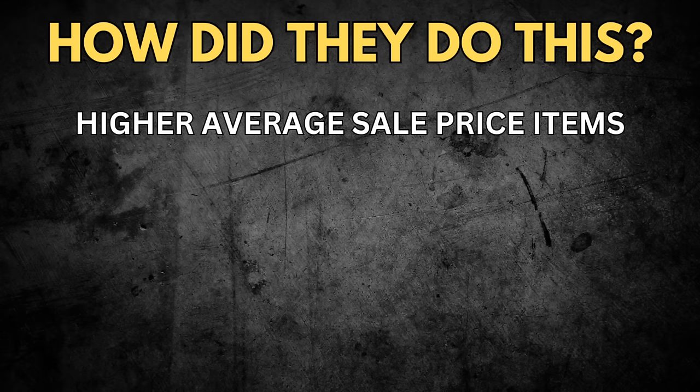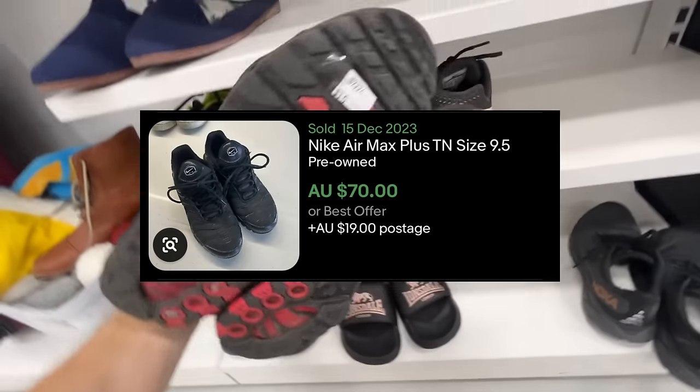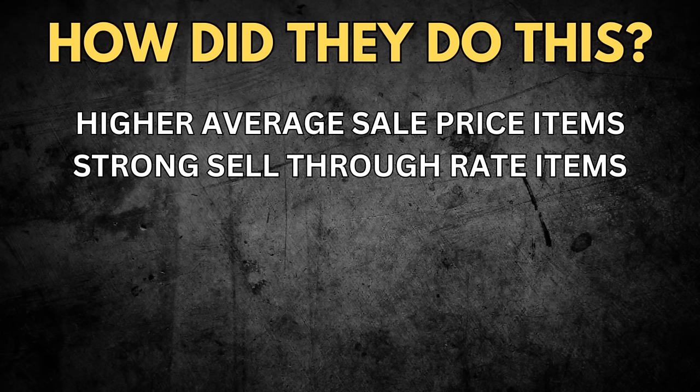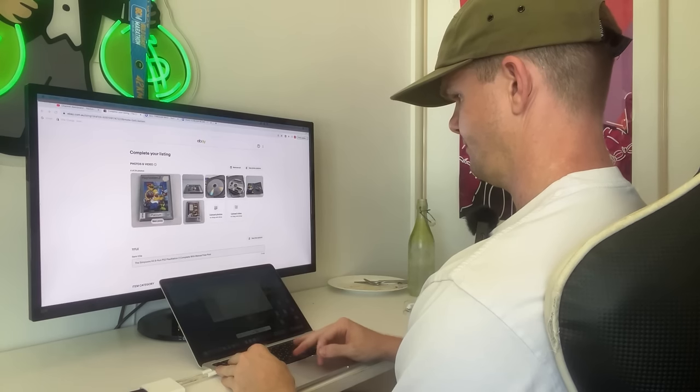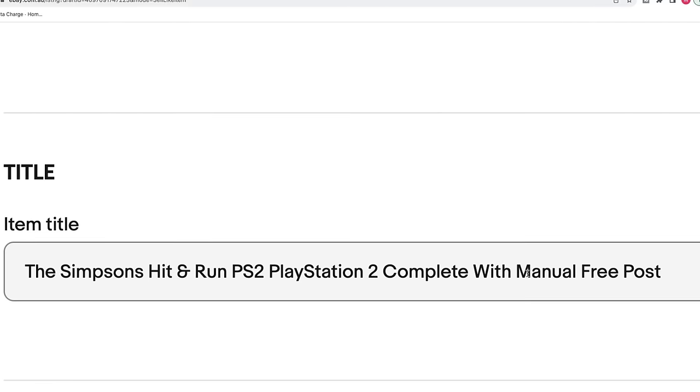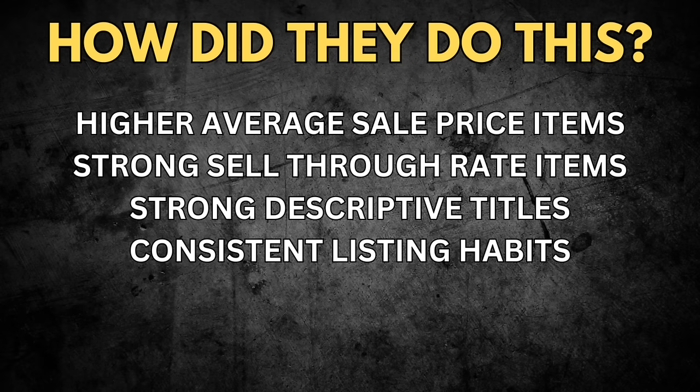I asked these guys how they were doing it because I'm about to start a second store and would really like mine to look like this. The higher average sale price was mandatory - they weren't playing with small stuff. Every single item needs to be a high average sale price, around $50 to $60 worth of listing value. A strong sell-through rate, which I'll show examples of shortly. Strong descriptive titles, front-ending the keyword information. Consistent listing habits - they're in a process or rhythm and doing it consistently. Hopefully our $700 a week will be consistent enough to generate sales.